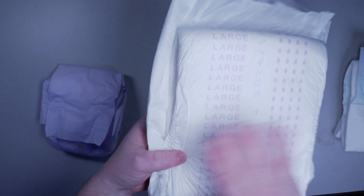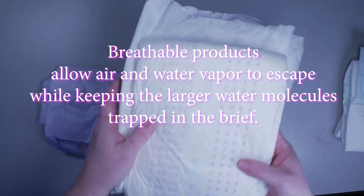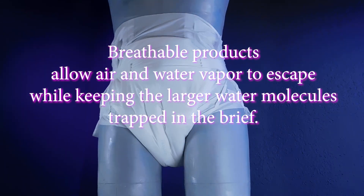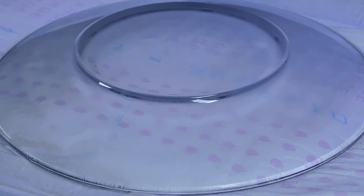Breathable products are all cloth-like backed, but the waterproof shell is designed to allow air to penetrate and escape while keeping the larger water droplets inside the brief. Skin breakdown is very common and can be a very deadly issue for some people who use absorbent products to manage incontinence. The breathability of a product can help keep the skin dry longer, and this is why we are seeing more and more of this style on the market.